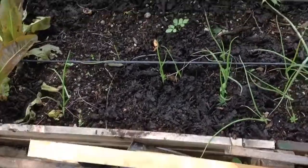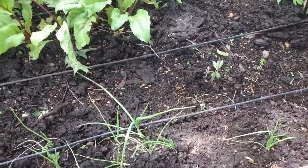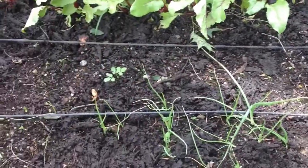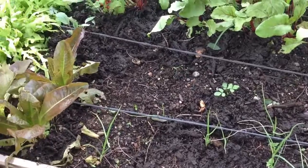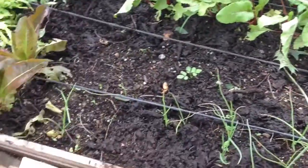In between was supposed to be garlic, but I had a late start this year, so I never got garlic going. I think I'm going to end up putting some more onions in this bed instead — just fill it up with more onions.